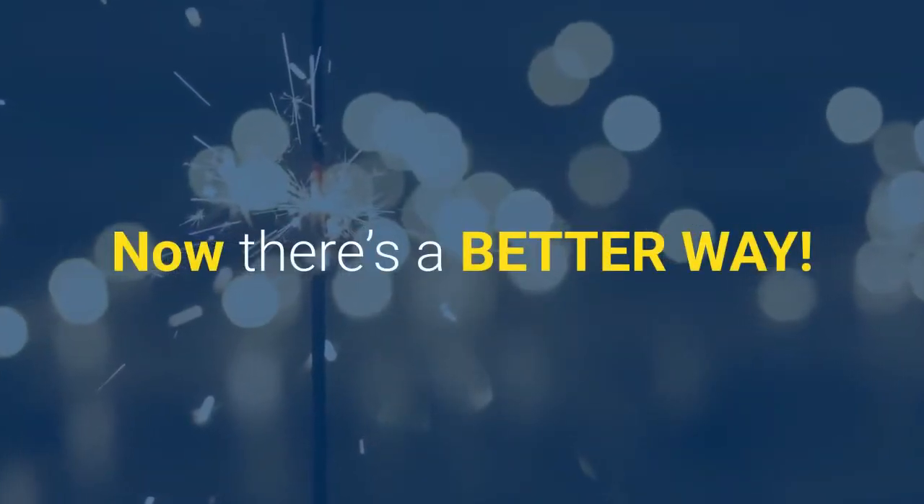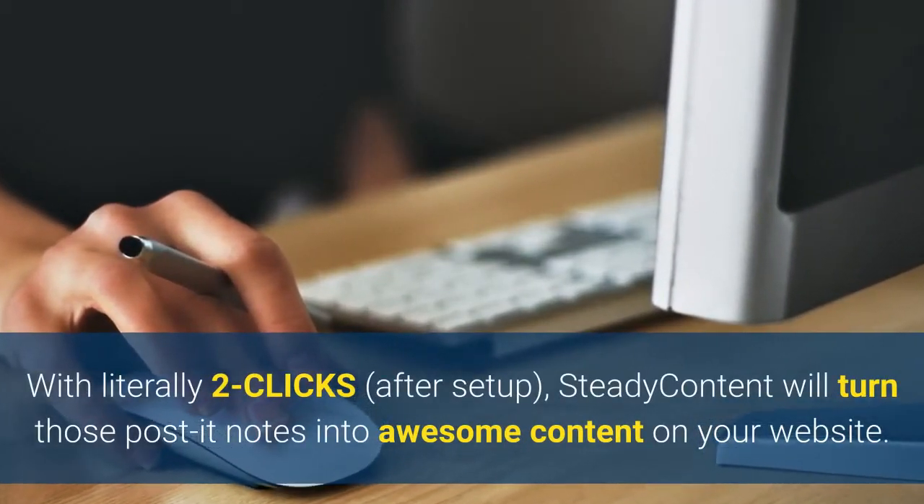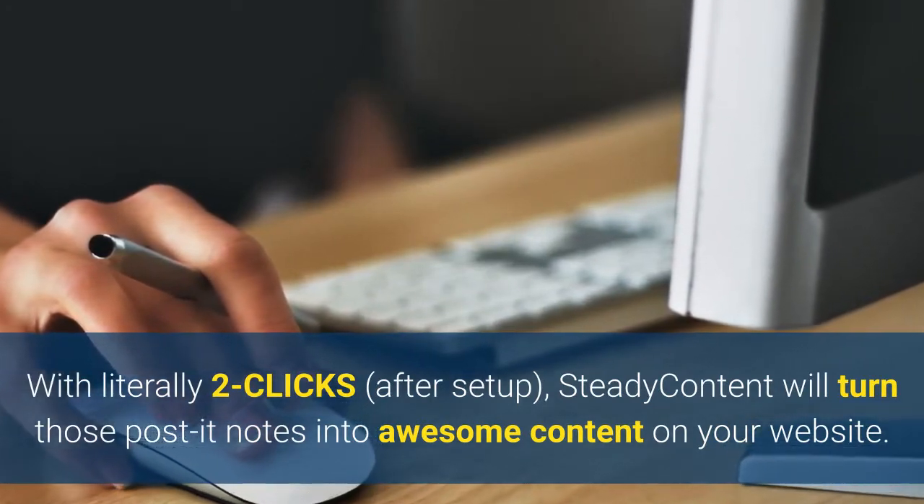Now there's a better way. With literally two clicks, Steady Content will turn those post-it notes into awesome content on your website.